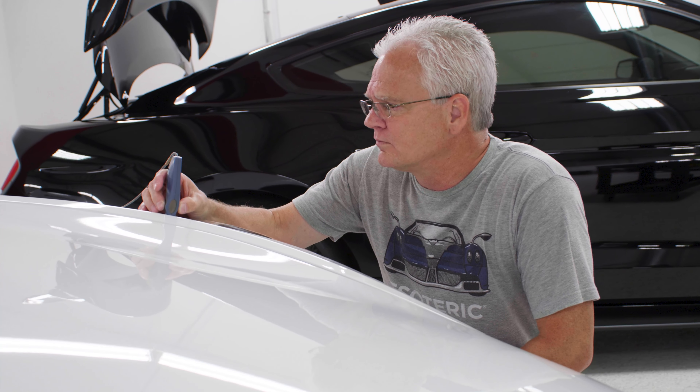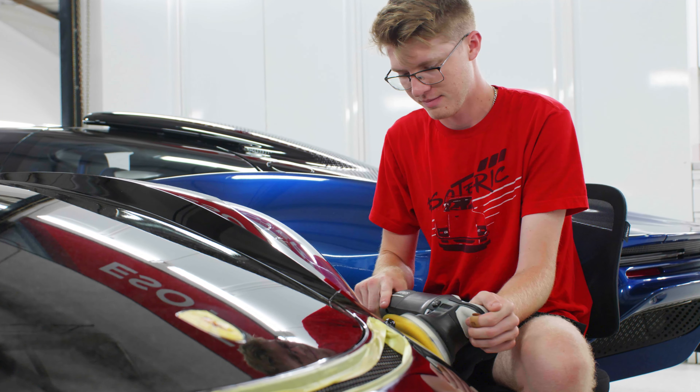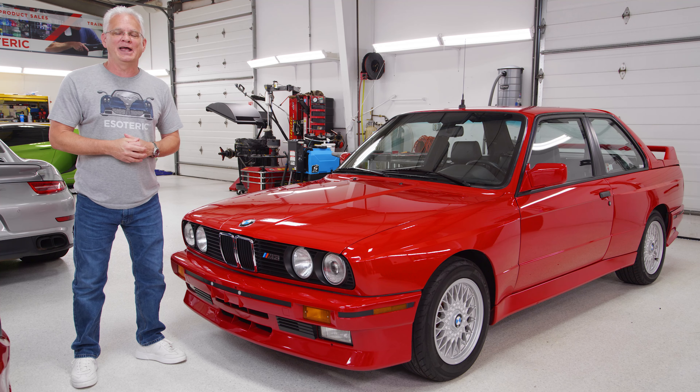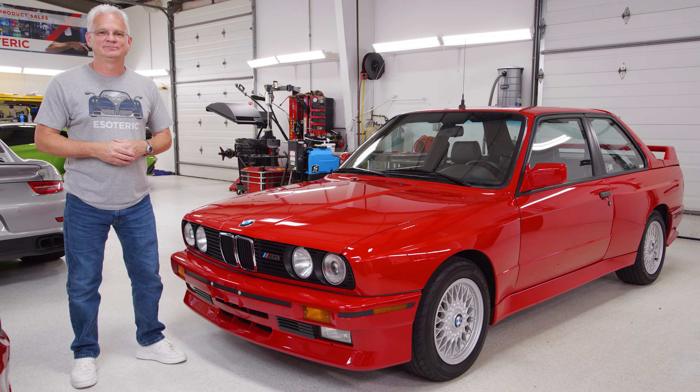If you're interested in any of the Esoteric gear that I'm wearing, we're coming up with new styles all the time — check it out at esotericcarcare.com, you can wear the same shirts that we do. As always, we appreciate you hanging out with us here on the Esoteric channel. We look forward to seeing you in our next video. Bye.